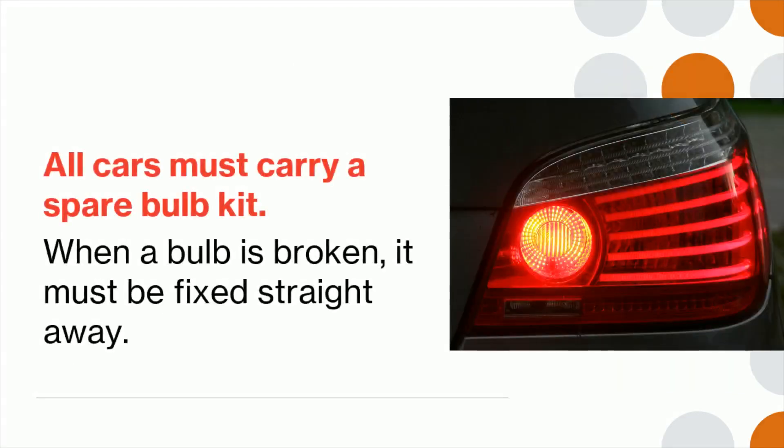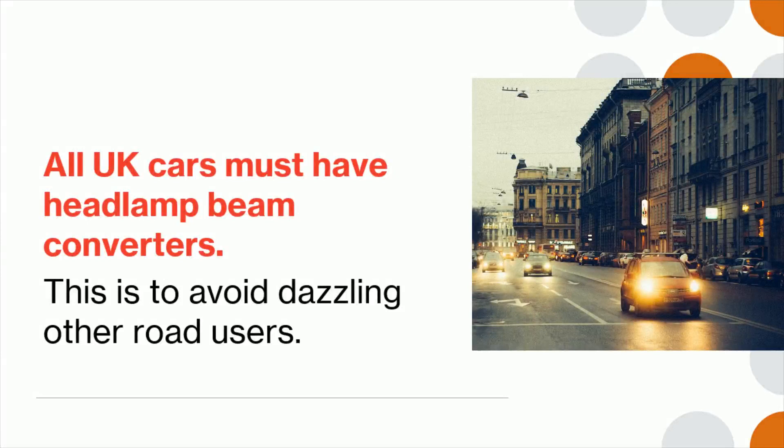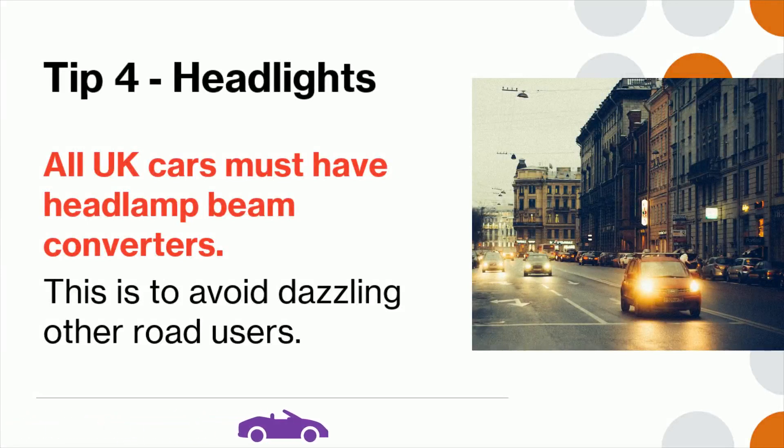Tip 3: All cars must carry a spare bulb kit. When a bulb is broken it must be fixed straight away. Tip 4: All UK cars must have headlamp beam converters. This is to avoid dazzling other road users.